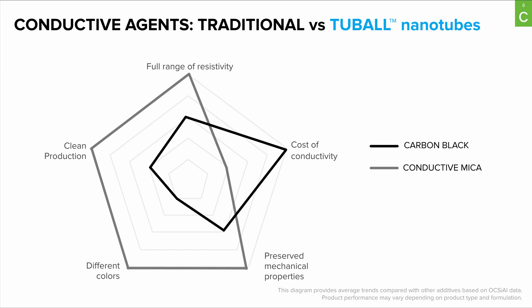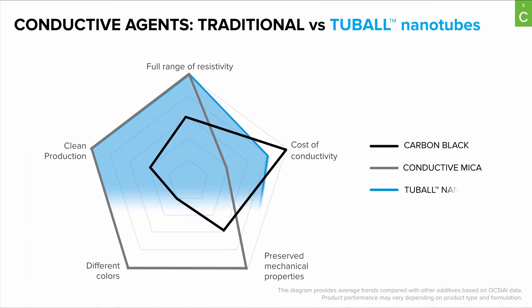Conductive Mica is a high-performance conductive agent but is quite expensive and reserved for niche applications. In contrast, Tubal nanotubes are a well-rounded conductive agent with quite good performance across all key parameters.